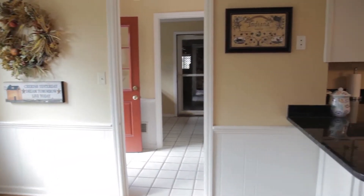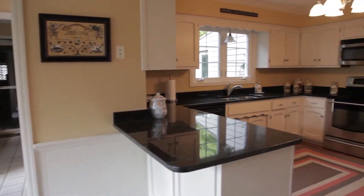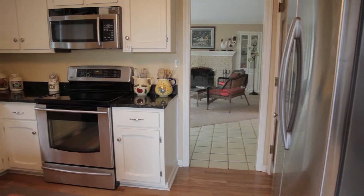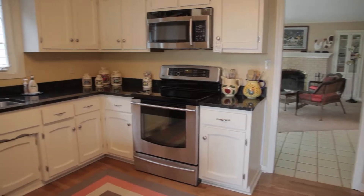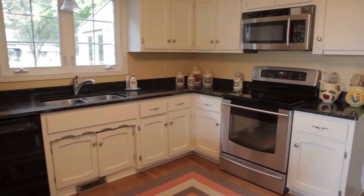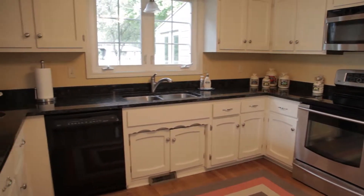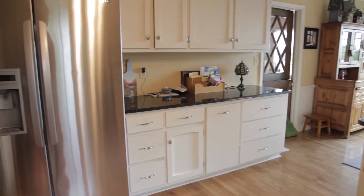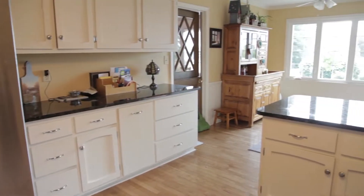The updated kitchen is cozy and inviting with an eat-in breakfast area, granite countertops, and stainless steel appliances. The kitchen is the center of the main floor with access to the dining room, rear and side yards, powder bath, laundry facility, three-car garage, and finally the stunning great room.